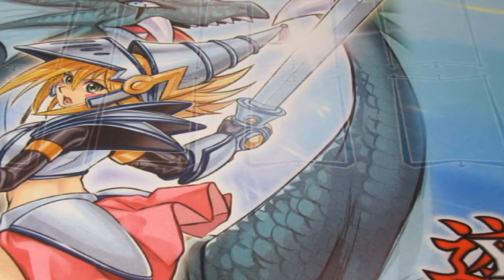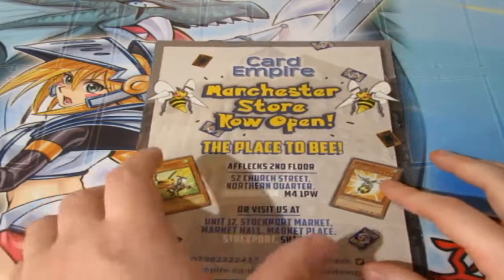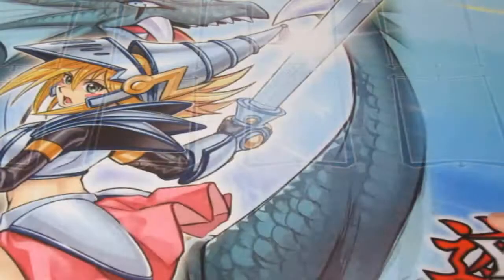What's up people, DobbsyWolz right here. The next three videos are quite special because there's a little story to tell about them. Before we start, please check out Card Empire — the place to be in Manchester, Stockport, or in Liverpool.